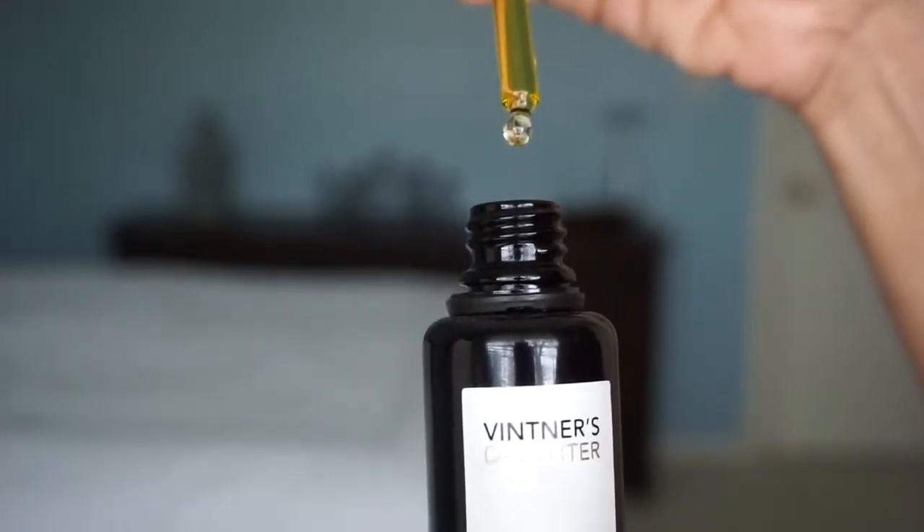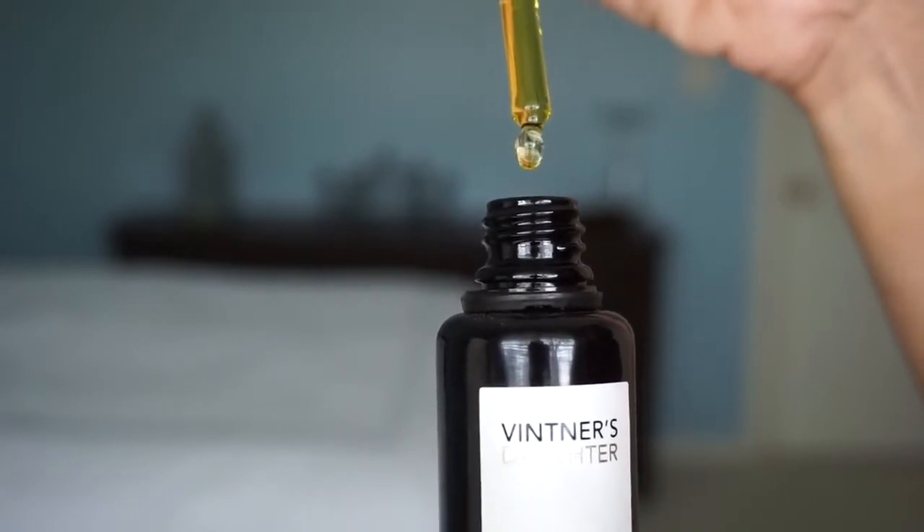You can buy it off Vintner's Daughter's website or beautylish.com. It's not cheap, but I've been seeing a difference. I love how it feels on my skin, I love how it smells, and I love what it's been doing to my skin. It has 22 active botanical ingredients — all natural, all organic, sulfate-free, and paraben-free. It is a facial oil. This is what it looks like — a real pretty golden color. And it smells wonderful.